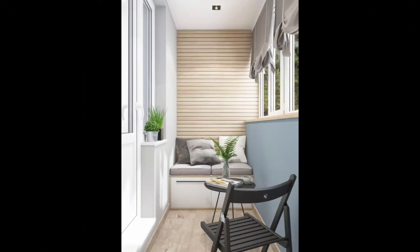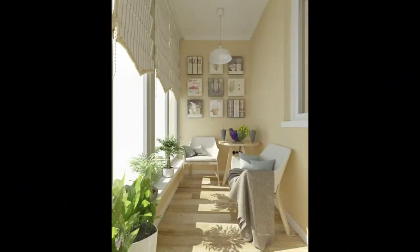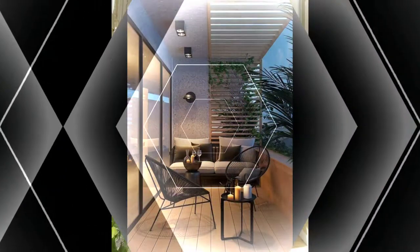Want a nature-inspired home? Here is a wonderful balcony design with rattan furniture and a small garden. We are sure the eco-friendly personality in you would rejoice.